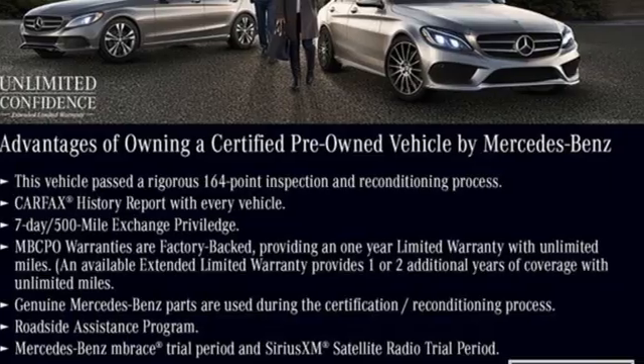Mercedes-Benz. An elevation of innovation. Driving is believing. Test drive it today.